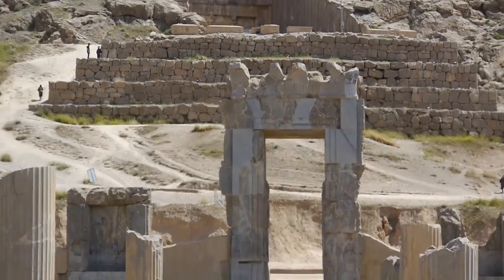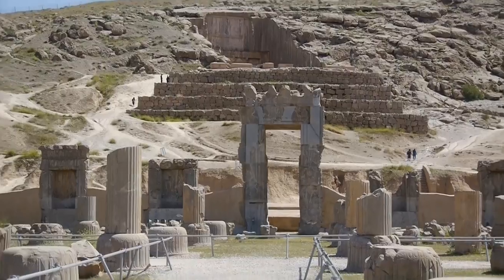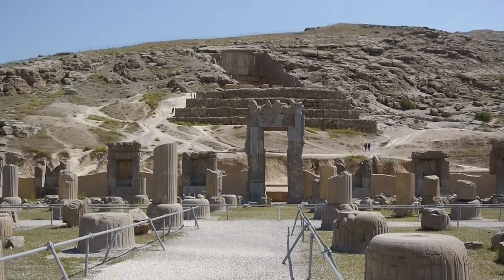In the hillside above Persepolis, there are four royal tombs carved out of the solid rock.